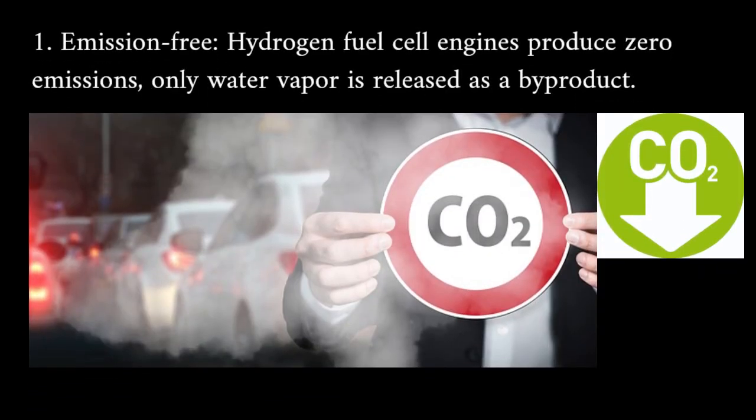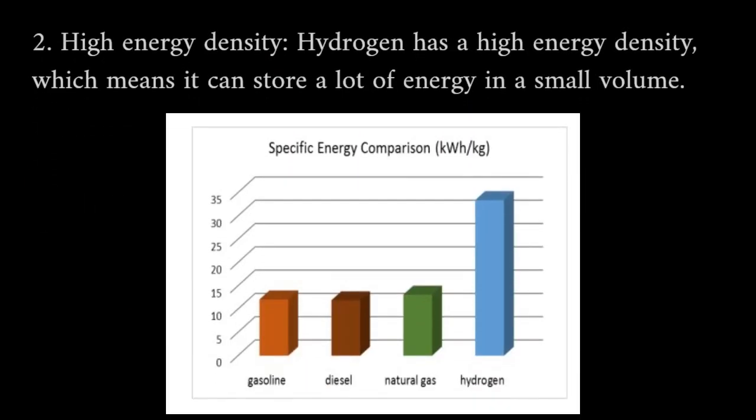Emission-free: hydrogen fuel cell engines produce zero emissions — only water vapor is released as a byproduct. High energy density: hydrogen has a high energy density, which means it can store a lot of energy in a small volume.